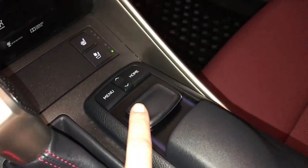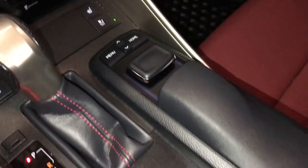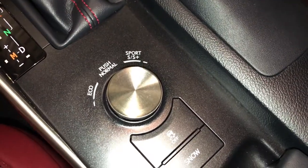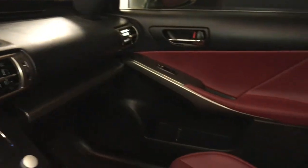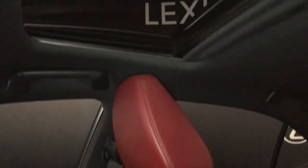F-Sport leather shift knob. That's what you use for your display screen, pushing down center and your shortcut buttons. For drive modes you have eco, normal, sport S and S plus, traction control, and snow mode. Lockable glove compartment, power tilt and sliding sunroof with a sun shade.